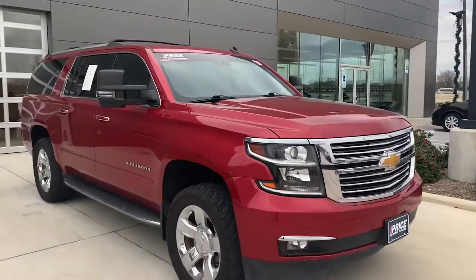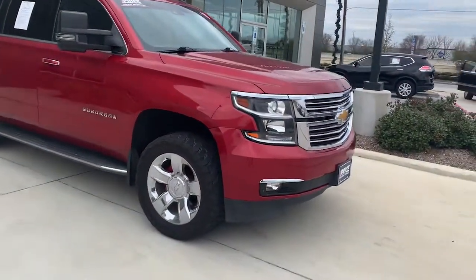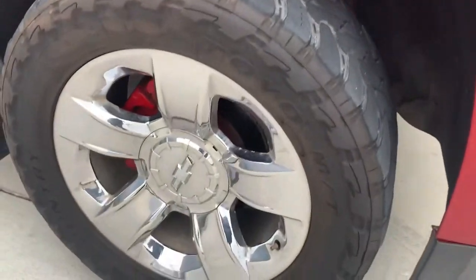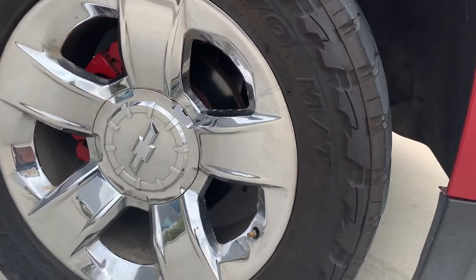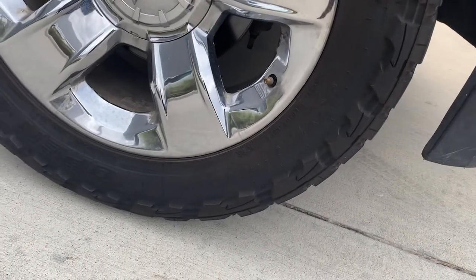Check out this 2015 Chevy Suburban LTZ. There she is, the 2015 Suburban. It's got some aggressive tires on here — let's see what size they are. They're Toyos, looks like 20-inch rims.